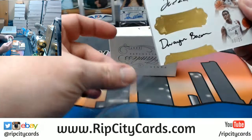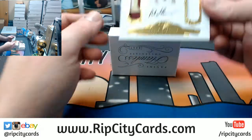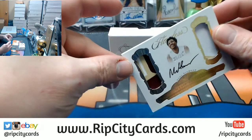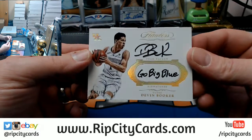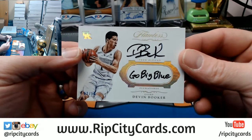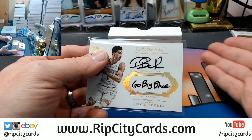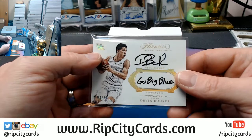We have a Malik Beasley, 25 out of 25 — single, triple, double, double dual diamonds. We got a Devin Booker, two out of ten — team slogan 'Go Big Blue,' nice one for Booker. Am I wrong in thinking that we're supposed to have some swatch cards in this? Like, is this a weird hot case that's just been nothing but autographs? I thought there were like two swatch cards in a case.